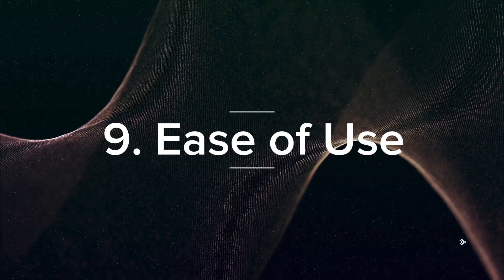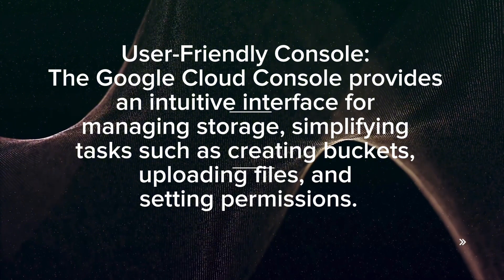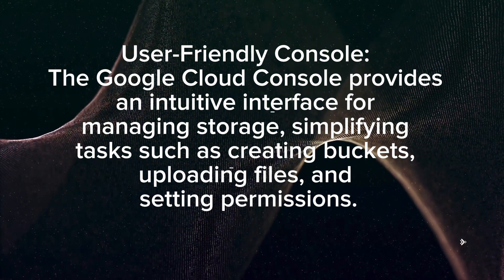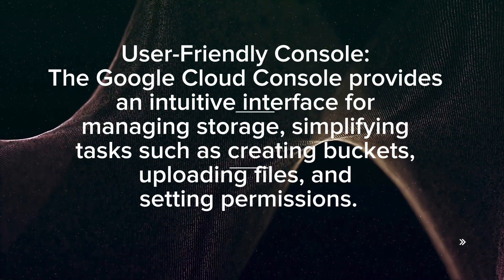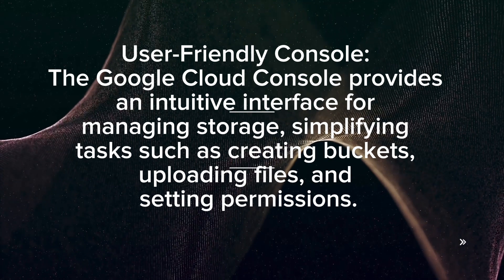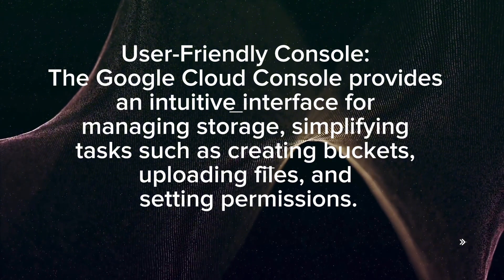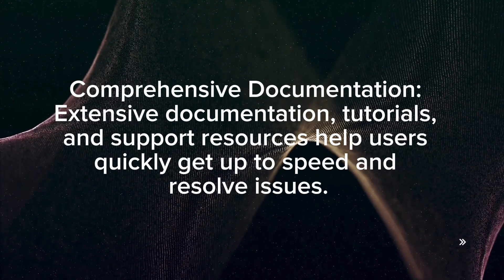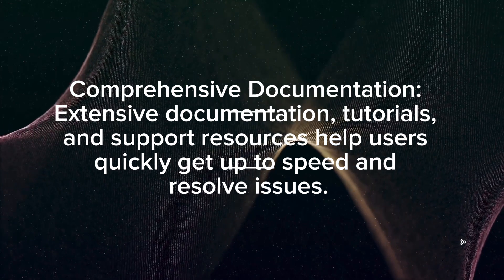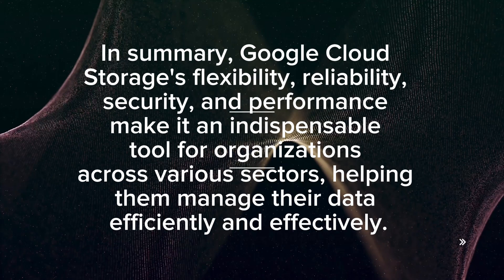The Google Cloud Console provides an intuitive, user-friendly interface for managing storage, simplifying tasks such as creating buckets, uploading files, and setting permissions. Extensive documentation, tutorials, and support resources help users quickly get up to speed and resolve issues.